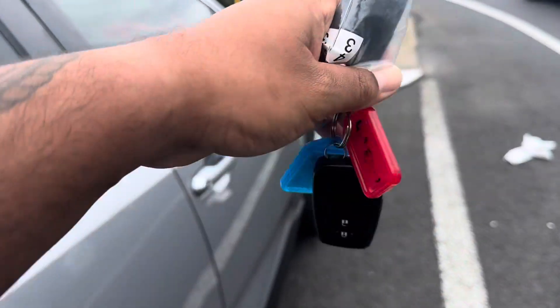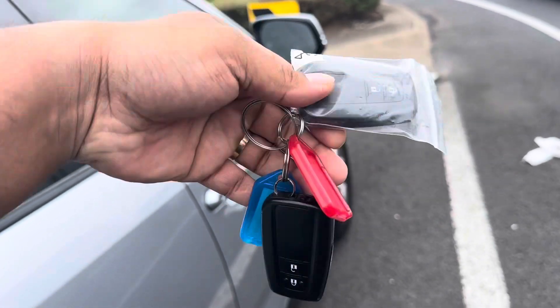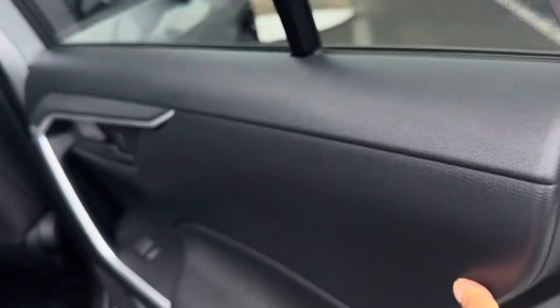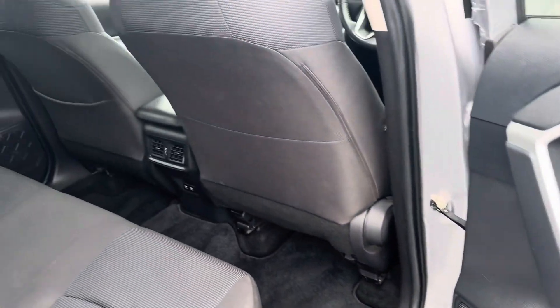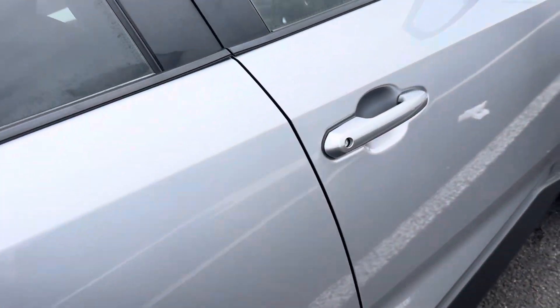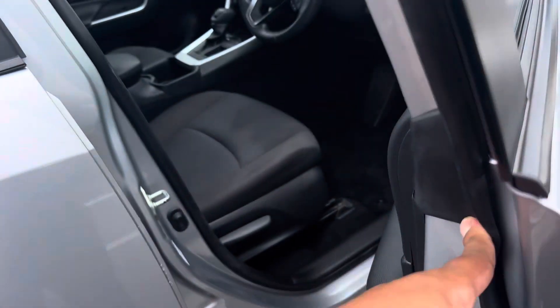I wanted to show you — you are getting two genuine keys coming with this vehicle. Aaron made it very clear that I had to get the second key sorted for you before it left us, so we have definitely gotten that sorted through.